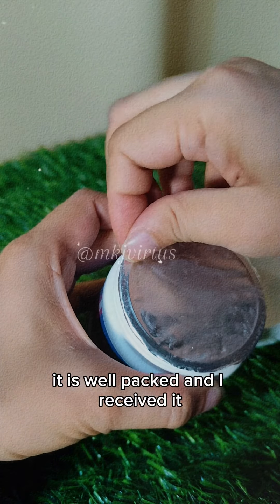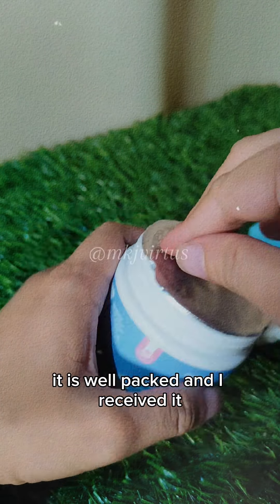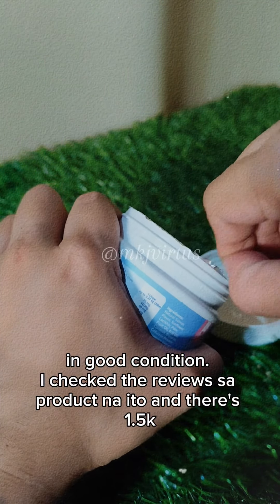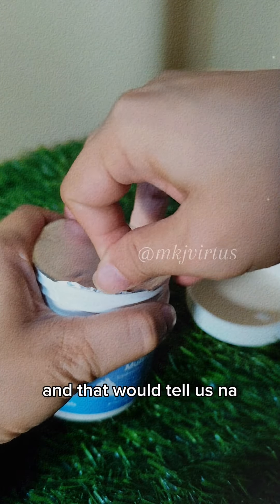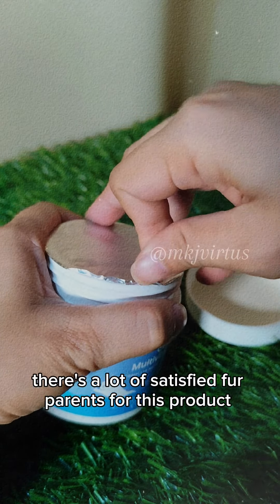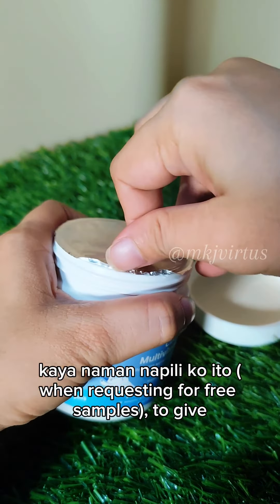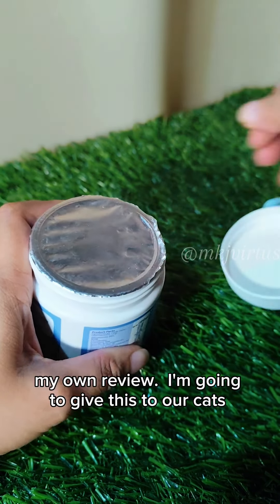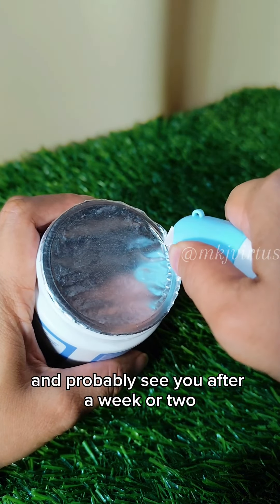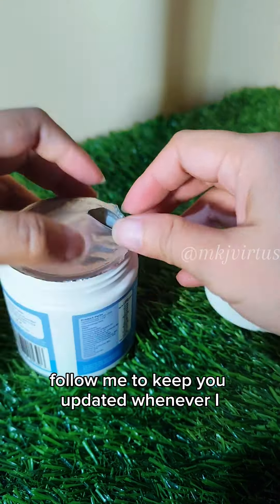Since I just got this, I could not fully review it yet, but in terms of packaging it is well packed and I received it in good condition. I checked the reviews of this product and there are 1.5k five-star reviews, which tells us that there are a lot of satisfied fur parents. That's why I chose this to give my own review — I'm going to give this to our cats and probably see you after a week or two.